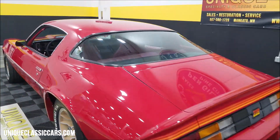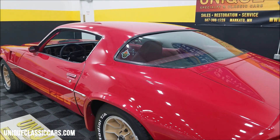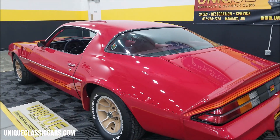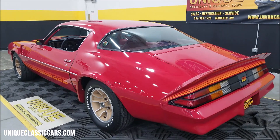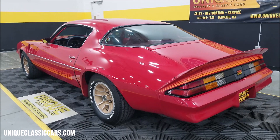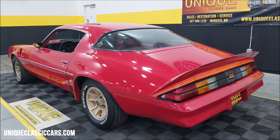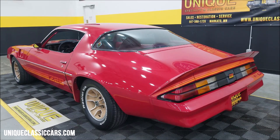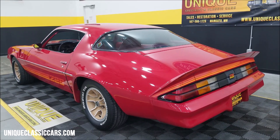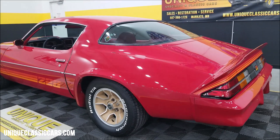Once again, still pictures — take your time, look it over. We welcome third-party inspectors; open-door policy for them. If you want somebody else to come put their eyes on this car, touch it, feel it, look it over, feel free to. If you can't make it yourself, we do welcome third-party inspectors. And again, those still pictures — uniqueclassiccars.com, click on the link down below this video in the description.